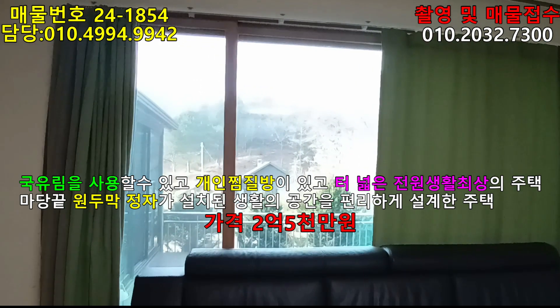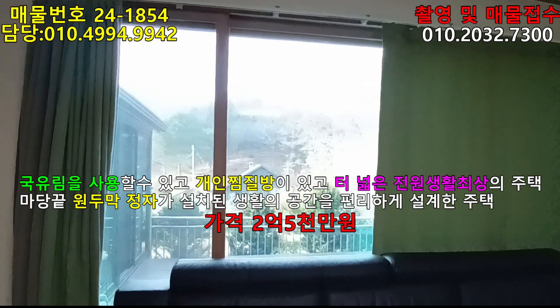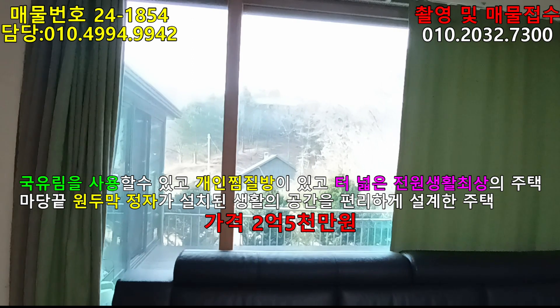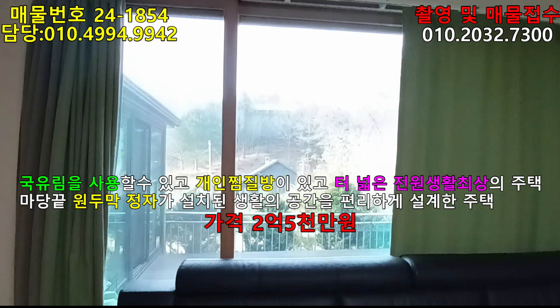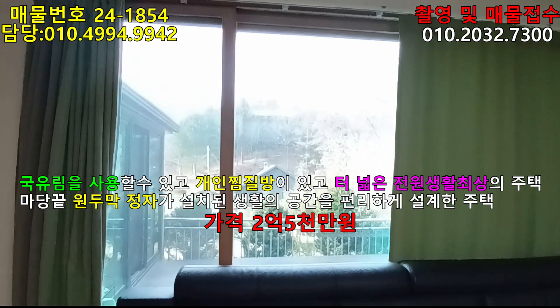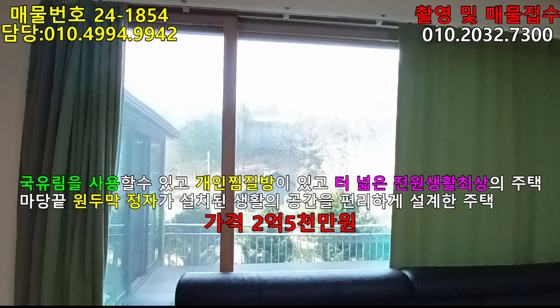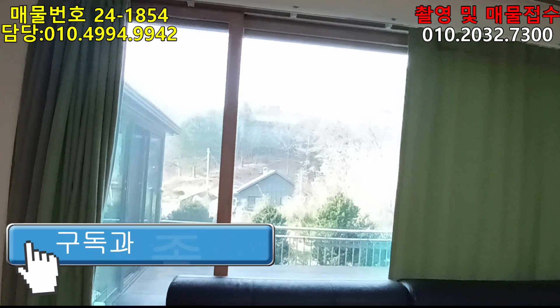항상 드리는 말씀이지만 구독 버튼을 아직 안 눌러주신 분이 계세요. 구독하고 알림 버튼을 눌러놓으면 저희가 올리는 소식을 가장 빨리 접해보실 수 있거든요. 구독과 알림, 나가시기 전에 부탁드립니다. 감사합니다. 산골전의 주택 이야기였습니다.